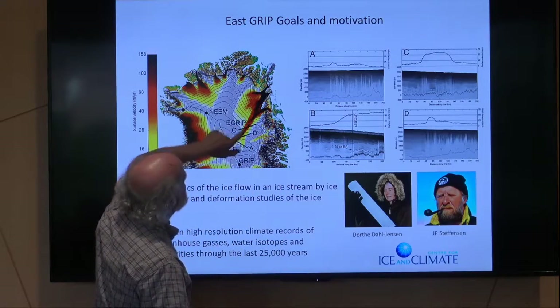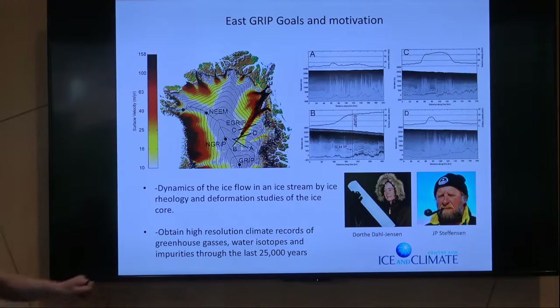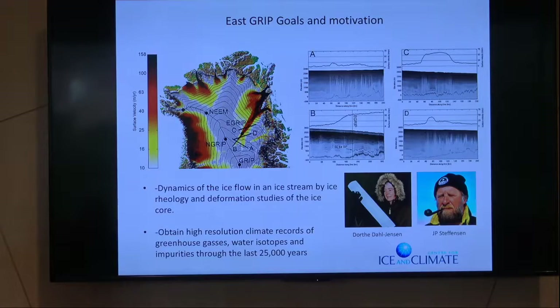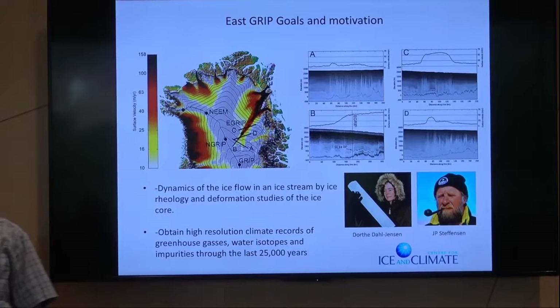We've been working with this Danish couple, Dorthe Dahl-Jensen and Hans-Peter Steen-Hansen, since the late 80s. There's a strong connection between Denmark and our institute. They're like the king and queen of Danish ice cores, and we love working with them. International collaboration is great, and being in camp is a very international experience.